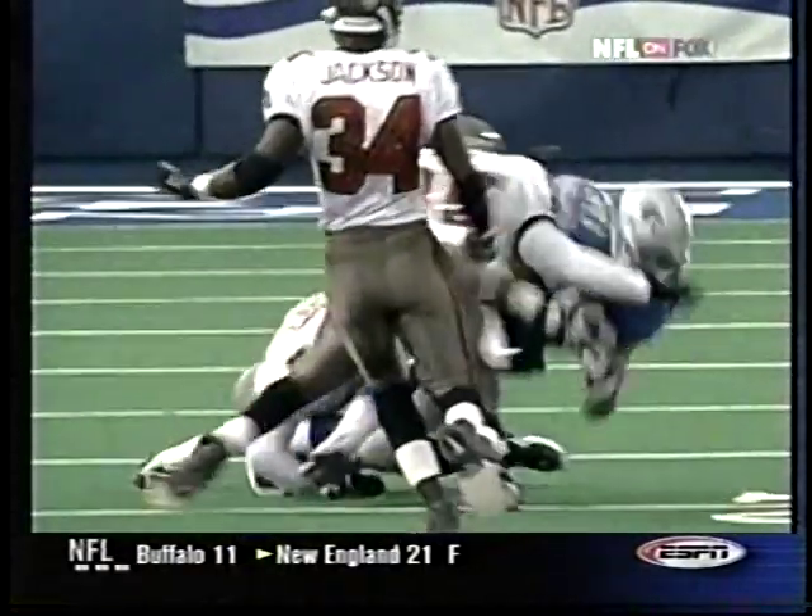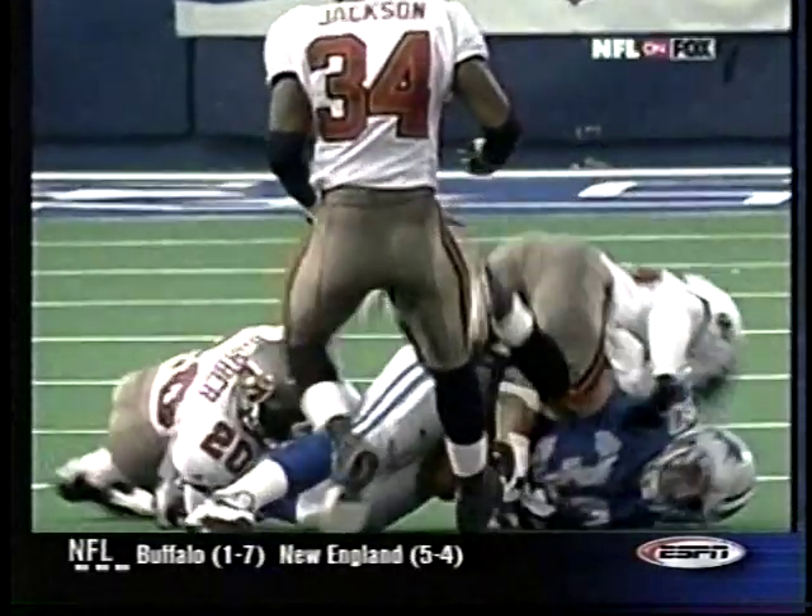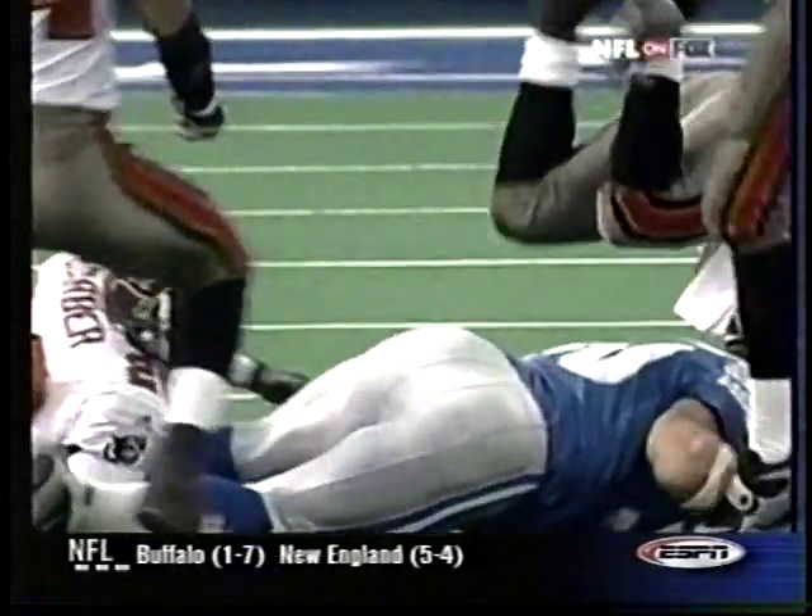Not only is his knee going to be down, but as you watch it, his whole body's going to be down on the ground before the ball pops up. But the ref didn't have a good view of it — he was standing actually behind the play.